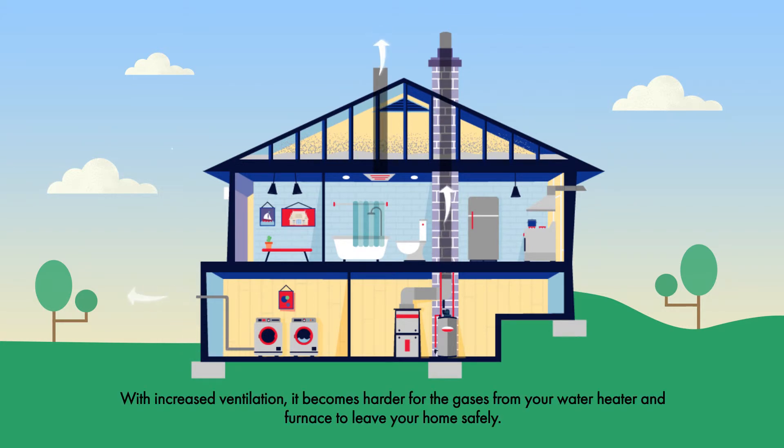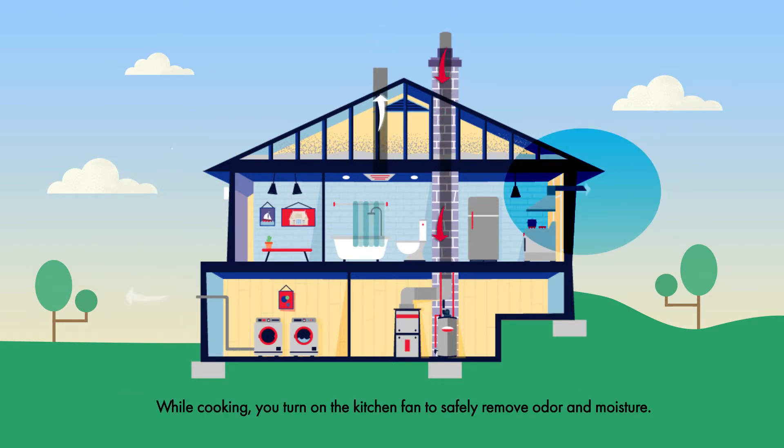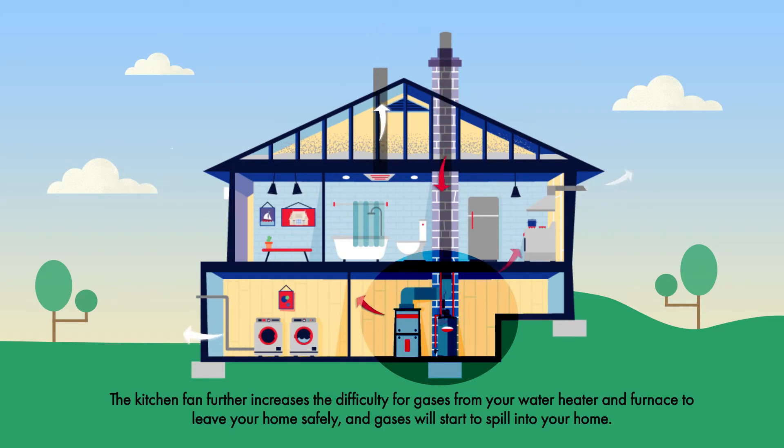With increased ventilation, it becomes harder for the gases from your water heater and furnace to leave your home safely. While cooking, you turn on the kitchen fan to safely remove odor and moisture. The kitchen fan further increases the difficulty for gases from your water heater and furnace to leave your home safely, and gases will start to spill into your home.